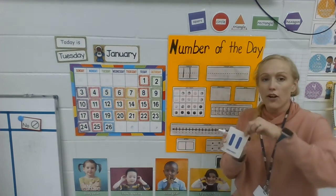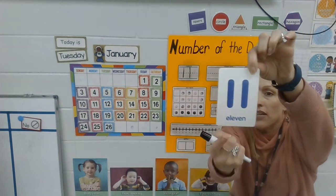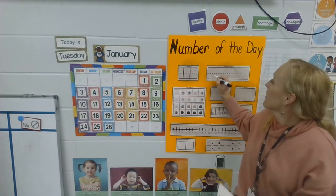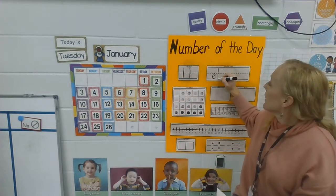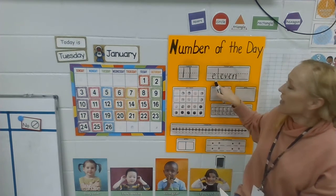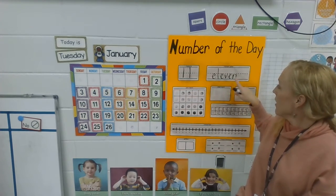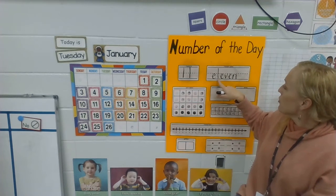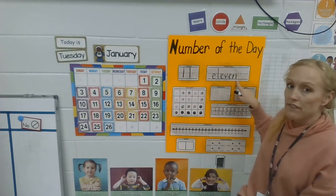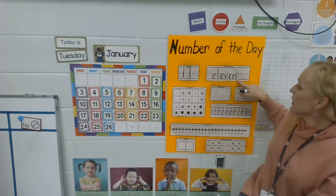I'm going to show you this card again. At the bottom of the card, it says the word 'eleven.' What letter do you see first? Eleven has a lot of letters in it — how many letters are in that word? One, two, three, four, five, six — six letters are in the word 'eleven.' This is the number 11. This is the word eleven.